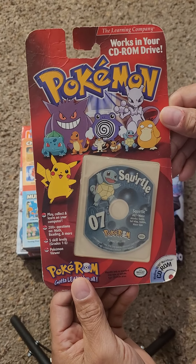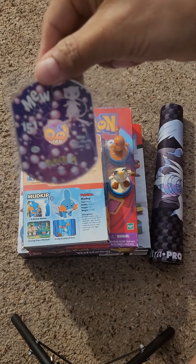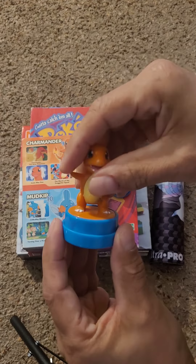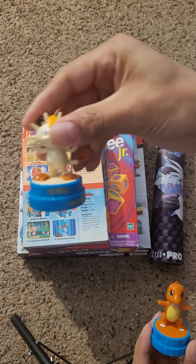Got this cool Poké-rom — I just got one of these the other day, it was a new one. It's actually right here, it didn't have the package though. Then we have these little stamps — we got Charmander and we got Mewtwo.